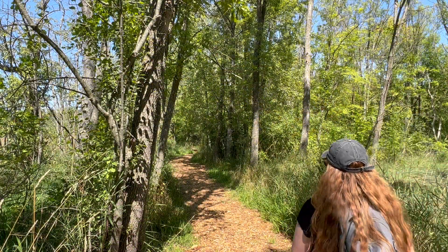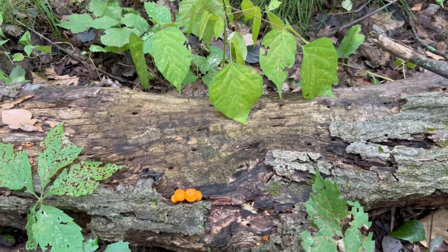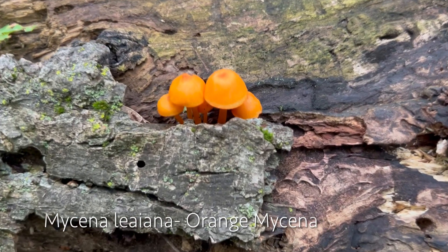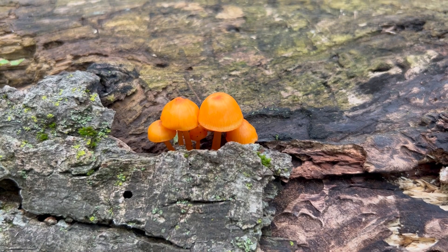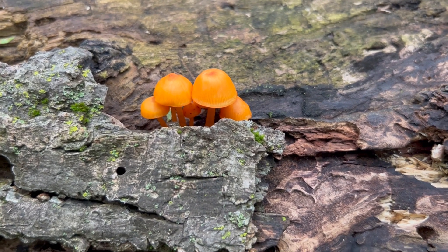Hi y'all, I'm Danny and welcome to Every Which Way. Today I'm hitting a local trail in search of mushrooms. I love to find orange mushrooms — right here we have Mycena leiana, the orange mycena. Very fun to find, very small, but I did spot them from far away.